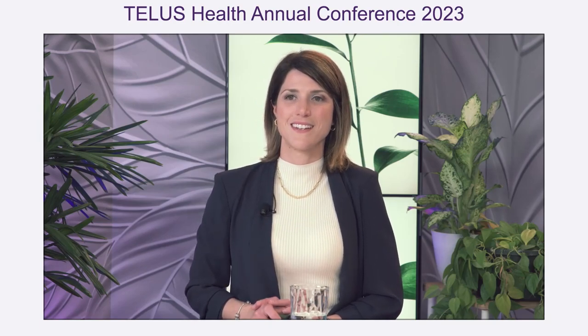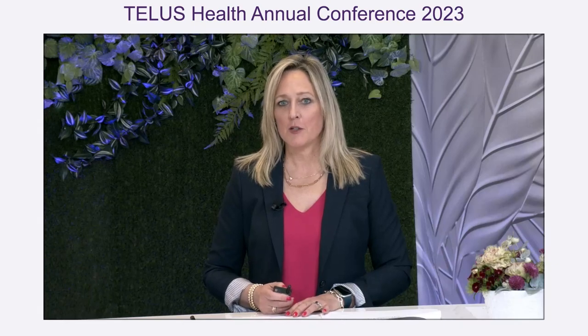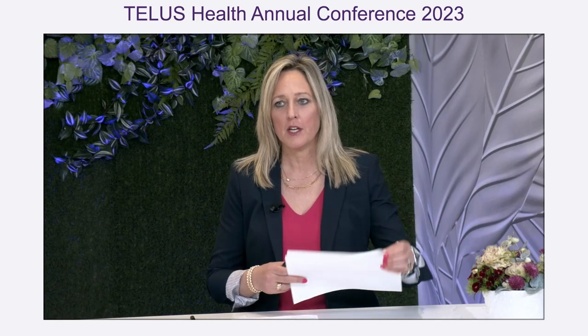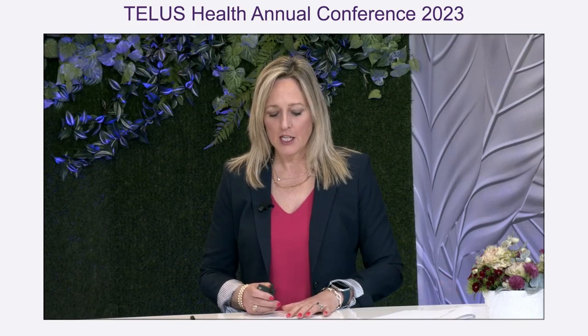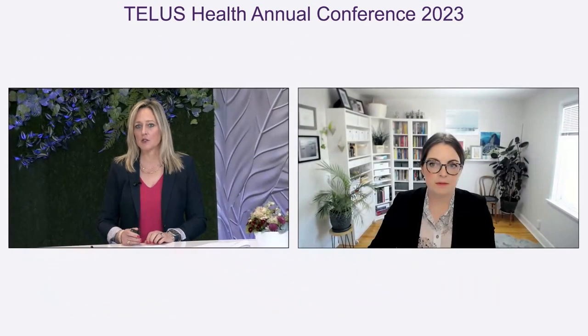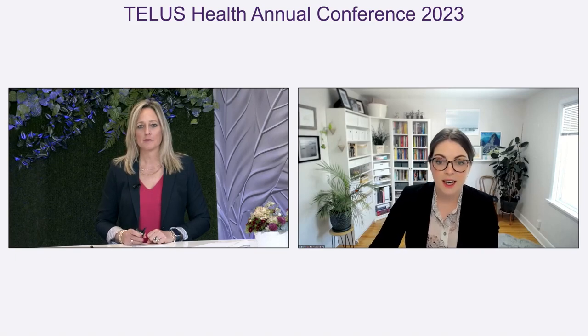Thank you, Catherine. Your Proxy Network is very exciting as the patient's voice is often left out of the decision-making process. So now for the fun part — I'd like to start the discussion here amongst the panelists with a question for Bobbi. Bobbi, how does Canada Life use real-world evidence in its decision-making currently to determine value?